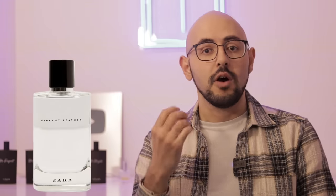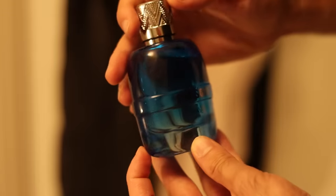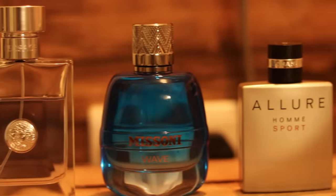Some clone fragrances are unfortunately short-lasting. For example, Zara's Vibrant Leather, which is a clone of Creed Aventus, is quite a short-lasting clone, or a fragrance like Missoni Wave — it's not too bad in longevity but it's definitely shorter lasting than the fragrance it's trying to clone, which is Acqua di Gio. So today I thought I'd give you some clone fragrances that offer excellent value for money but still maintain longevity.